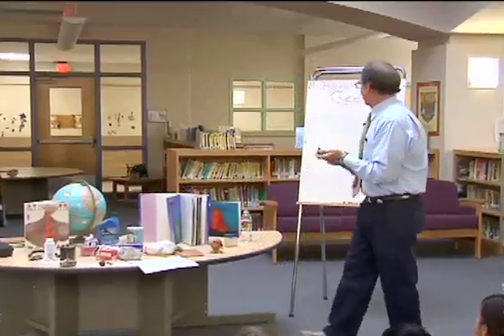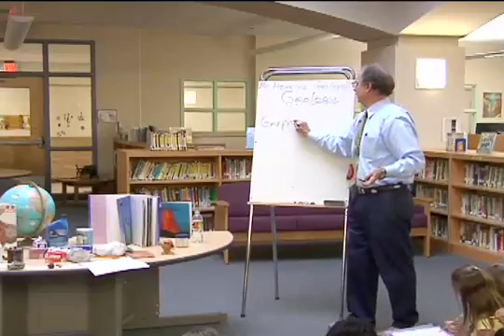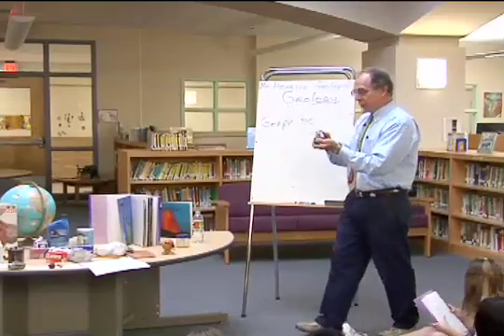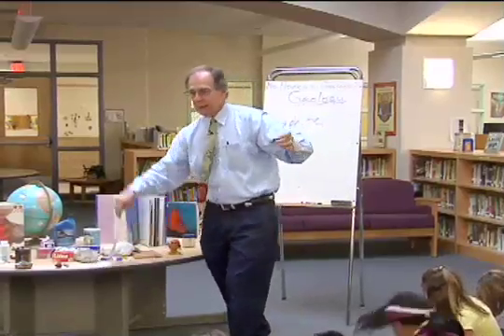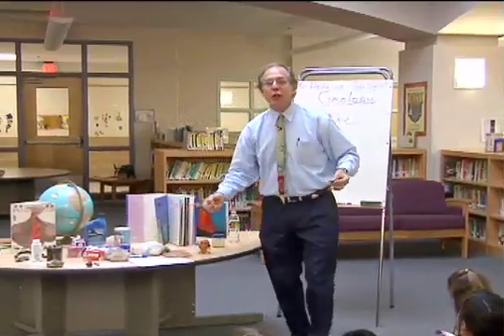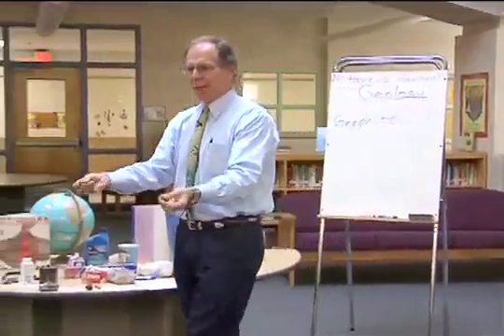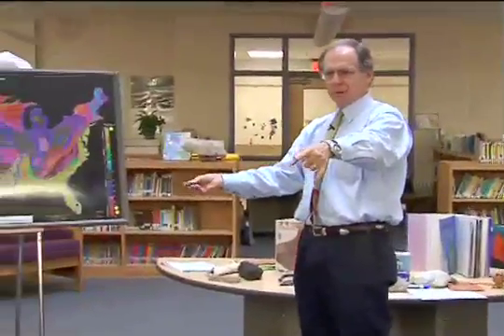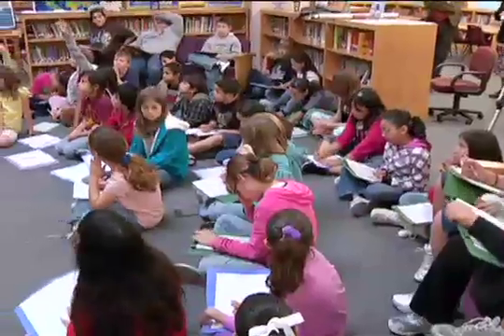This is the mineral graphite. Write this down: graphite, G-R-A-P-H-I-T-E. It's a pretty cool writing rock, isn't it? Okay, but what did humans do with this rock? It's pretty cool for writing, but look how messy it is.